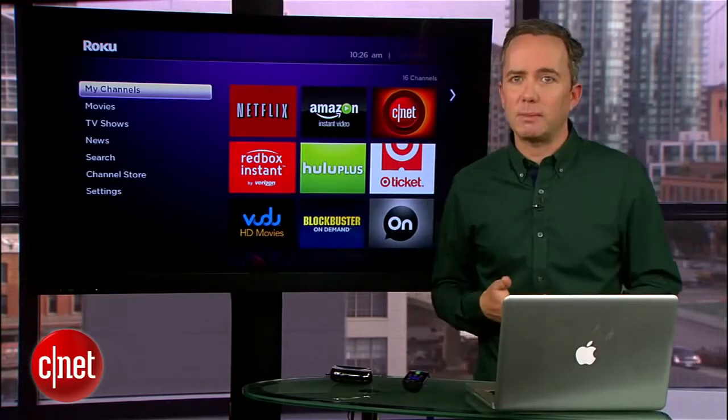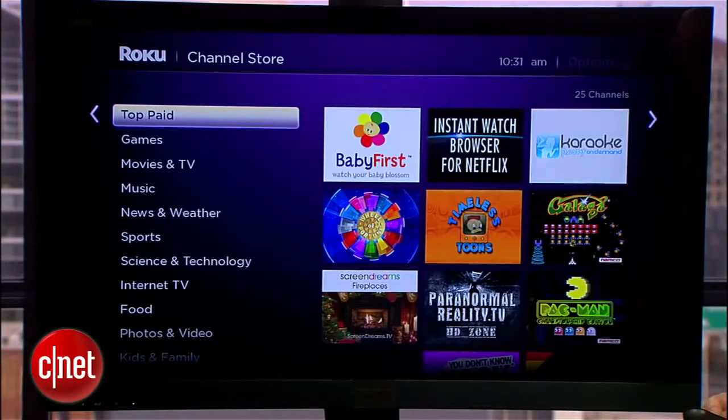Some are still in beta, some require a membership, and some feature adult-only content that Roku doesn't want in their store.